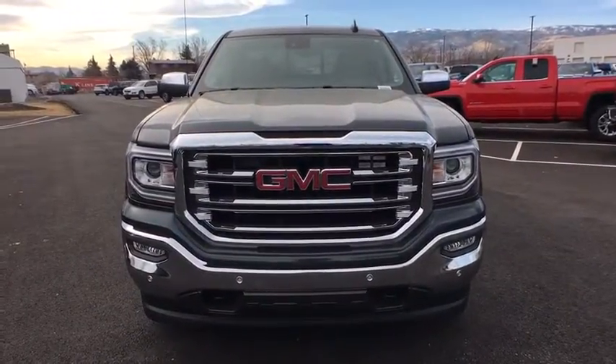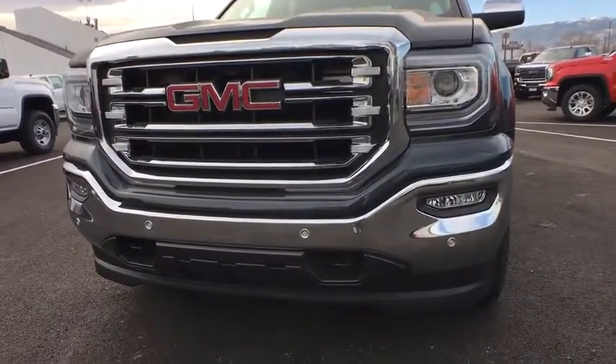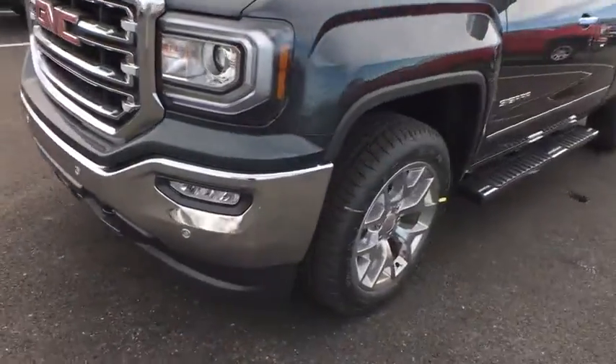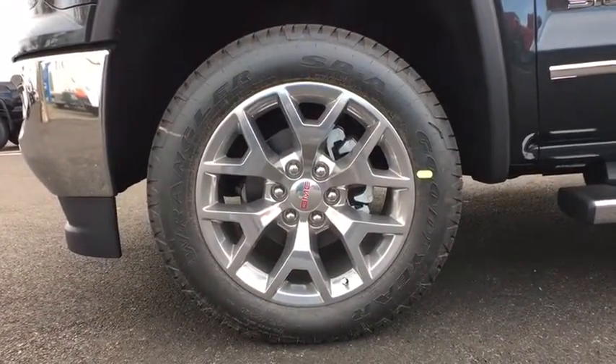Bluetooth, power steering, adjustable steering wheel, four-wheel disc brakes, floor mats, aluminum wheels, four-wheel drive, cruise control, auto-dimming rear view mirror. Come see the car for yourself.